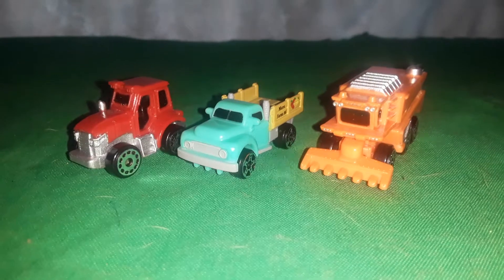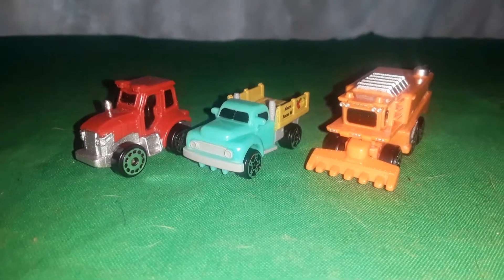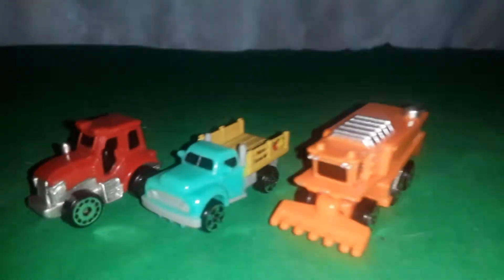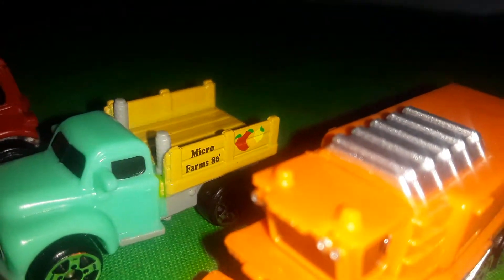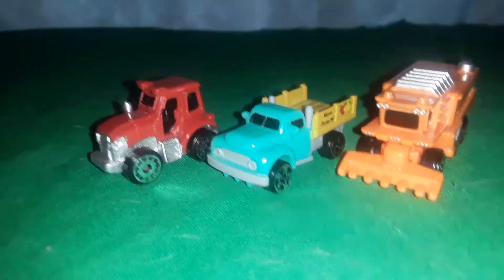I only wanted two of each but I ended up accidentally buying three, so I got three of each one. I'm thinking about making one that looks like a John Deere of this tractor and this harvester, and I might make a red version of this pickup truck and see if I can remove that wood part off the back. I'm not gonna break it — if it doesn't snap off, I'm not gonna cut it off or anything.